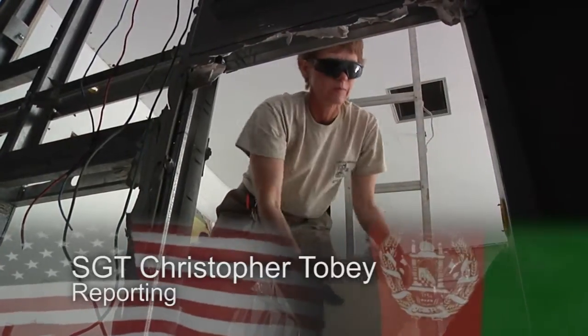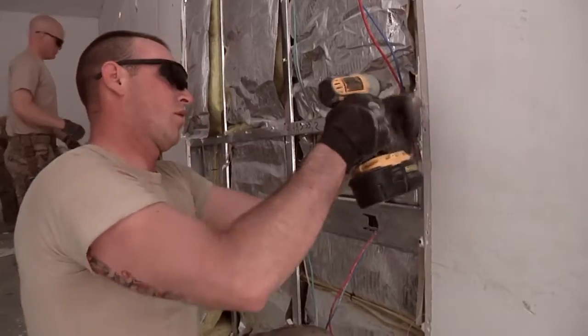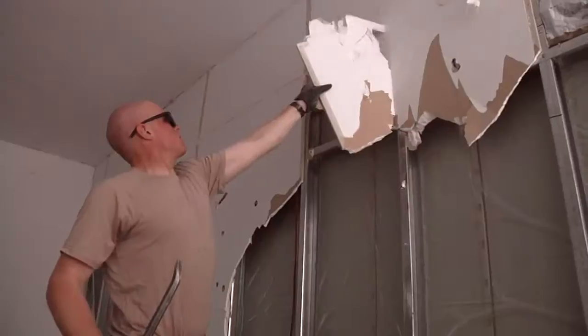In the Helmand Province of Afghanistan is a small unit with a big mission. Right now we are de-milling hardened structures to minimize the military footprint here in Afghanistan. Members of the 252nd Engineer Company out of Pennsylvania's National Guard are working with CENTCOM's Material Recovery Element, or CMRE.